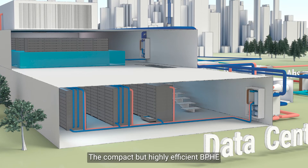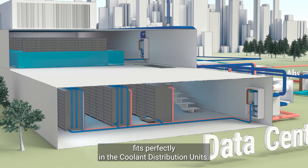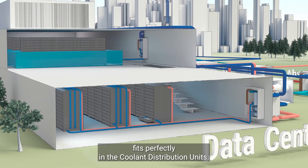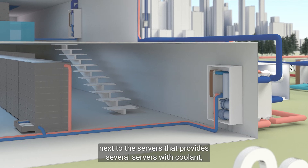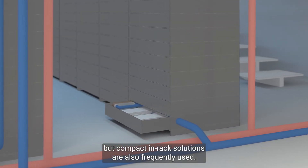The compact but highly efficient BPHE fits perfectly in the coolant distribution units. It is most common to use a separate CDU next to the servers that provides several servers with coolant, but compact in-rack solutions are also frequently used.